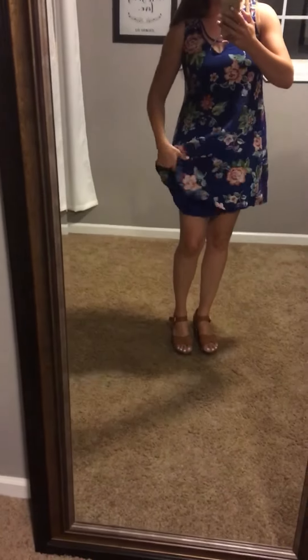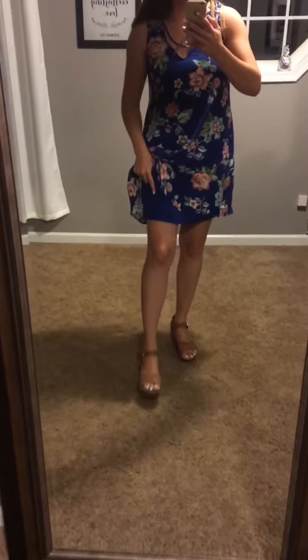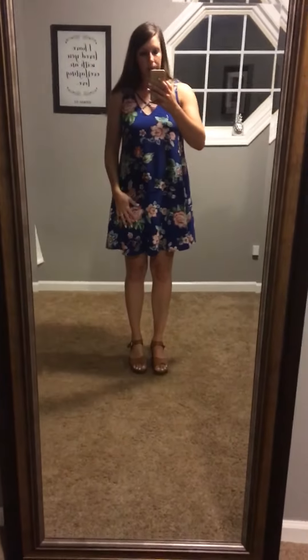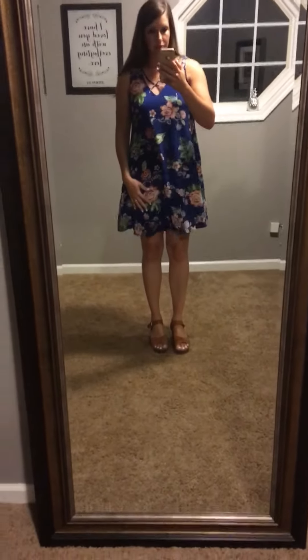It's just super flowy and feels really great. It is fully lined — both colors — so that's nice. I don't have to wear a slip or anything under it, but it's not too heavy either. It just has a really good, nice feel for the summer, and the pattern on it is just super cute, so you guys definitely want to go check them out.